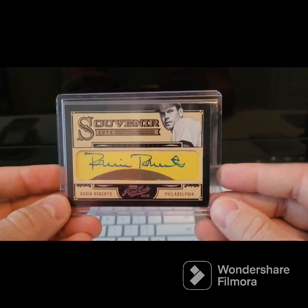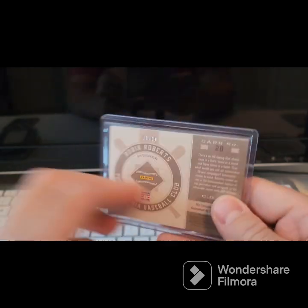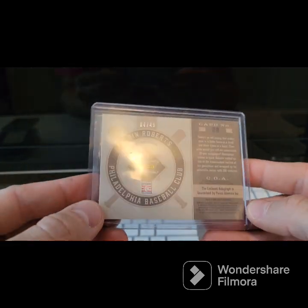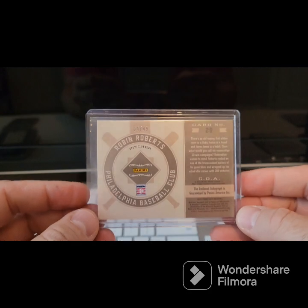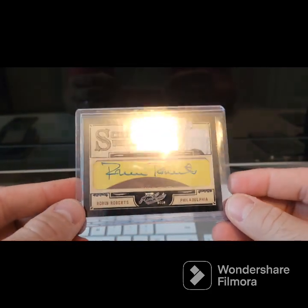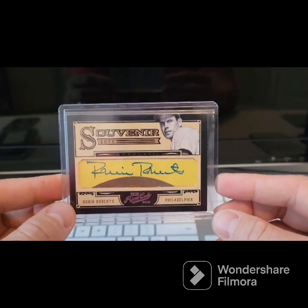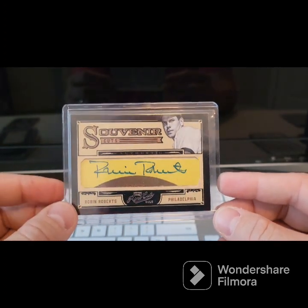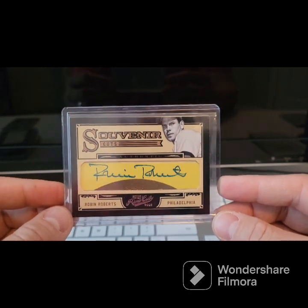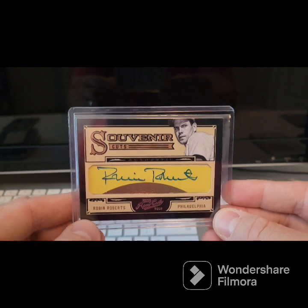The first one I didn't have an autograph of — Mr. Robin Roberts, number 40 of 49. This is from 2012 Prime Cuts. Everybody knows my favorite set is Prime Cuts, specifically the 04-05 Prime Cuts, but I like most of the Prime Cuts. That's a nice old Robin Roberts on the Hall of Fame postcard plaque.